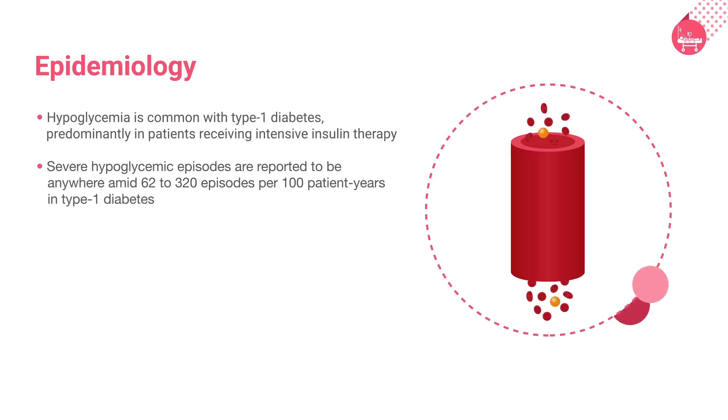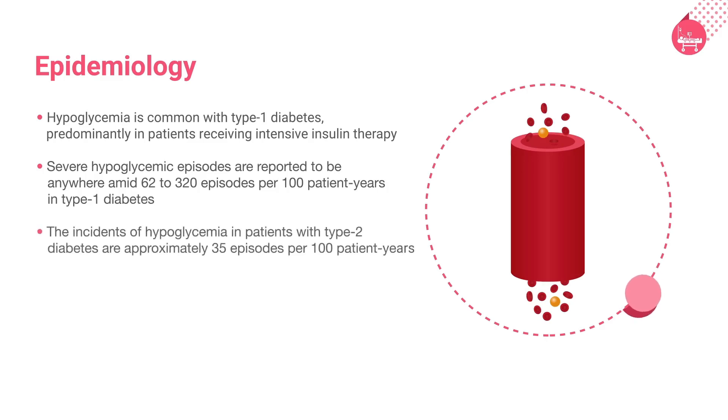This can be due, in part, to pharmacotherapies which do not induce hypoglycemia, like metformin. The incidence of hypoglycemia in patients with type 2 diabetes is approximately 35 episodes per 100 patient years.